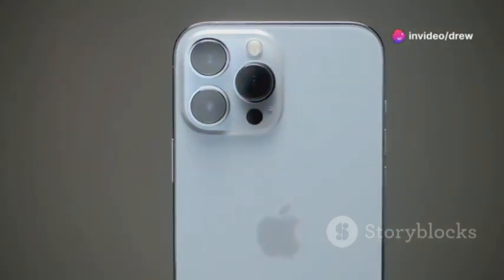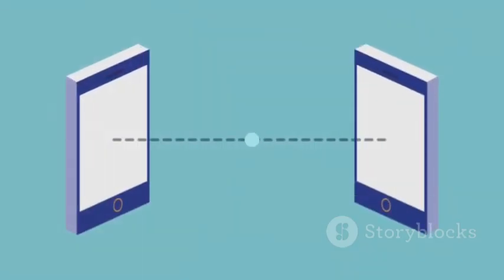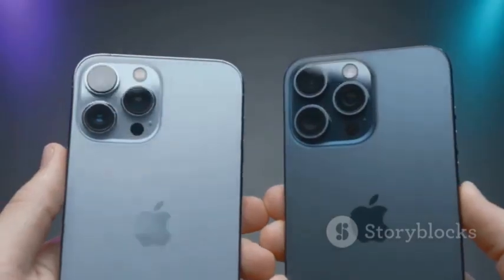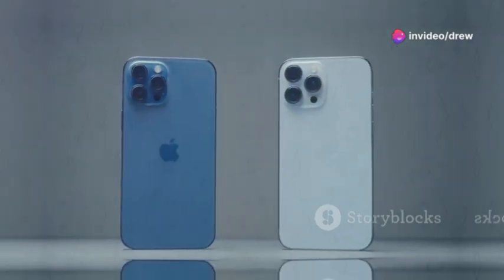Apple's Smart HDR does a fantastic job of preserving detail in both bright and dark areas, producing images that are true to life. Both phones excel in daylight conditions, delivering exceptional image quality. It really comes down to personal preference: do you prefer the Pixel's punchy and vibrant look, or the iPhone's natural and true-to-life aesthetic? It's a tough call.